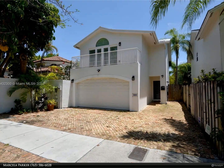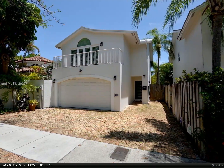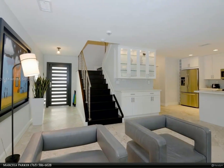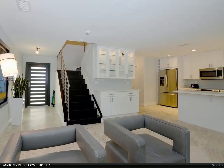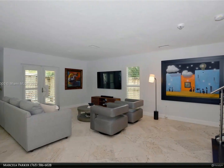This Berkshire Hathaway Home Services Florida Realty property video is presented by Marcella Parker. Location, location, location — this fully furnished, modern, and beautifully renovated home is centrally located in the heart of Coconut Grove. The three-bedroom, two-and-a-half-bath home is renovated and move-in ready.